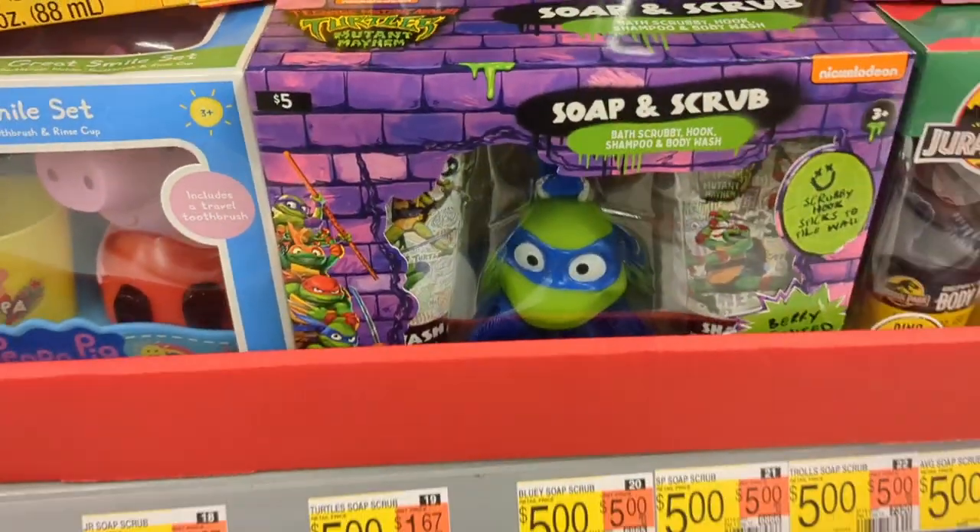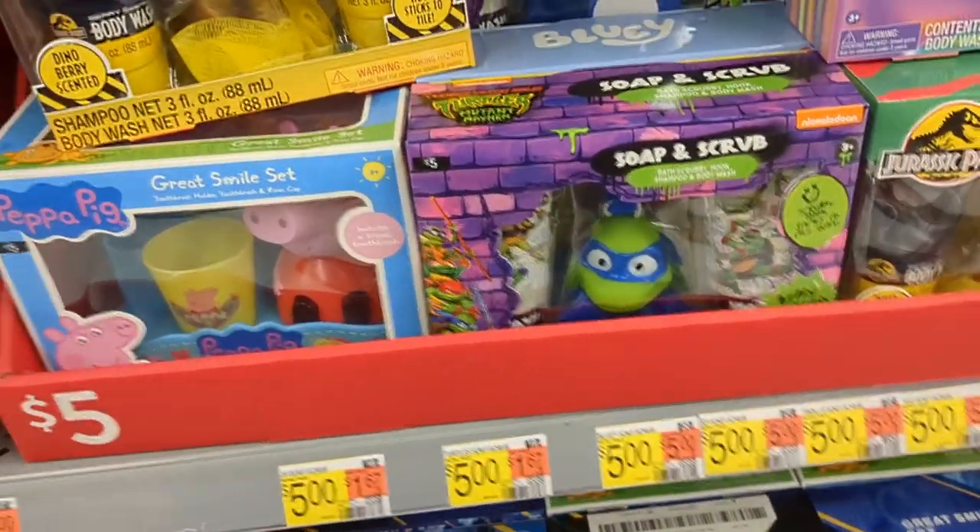They do still have these soap and scrub Mutant Mayhem little wash-your-body things. I kind of want one still because he's a little silly.